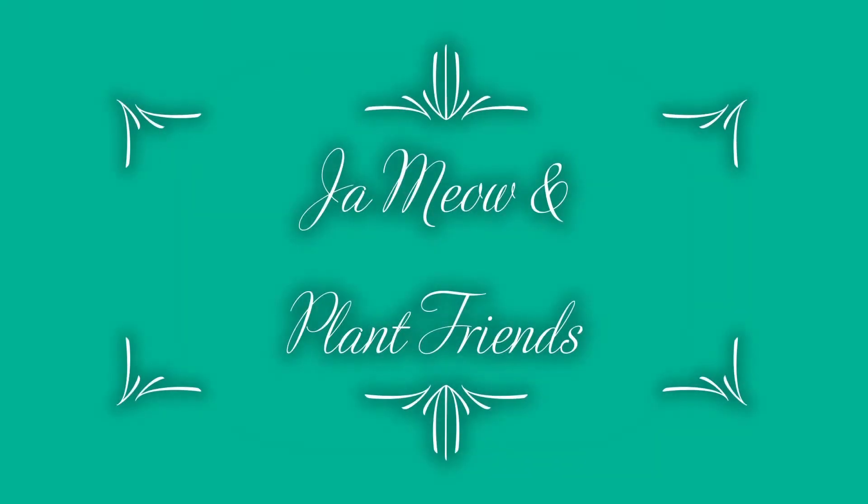Hey guys, welcome back! I hope you like houseplants because we're going to talk about them and touch their leaves today. I have a few fun plant mail things to open — the first is a trade I made with someone on Reddit, on the subreddit 'Take a Plant, Leave a Plant,' which is very exciting.